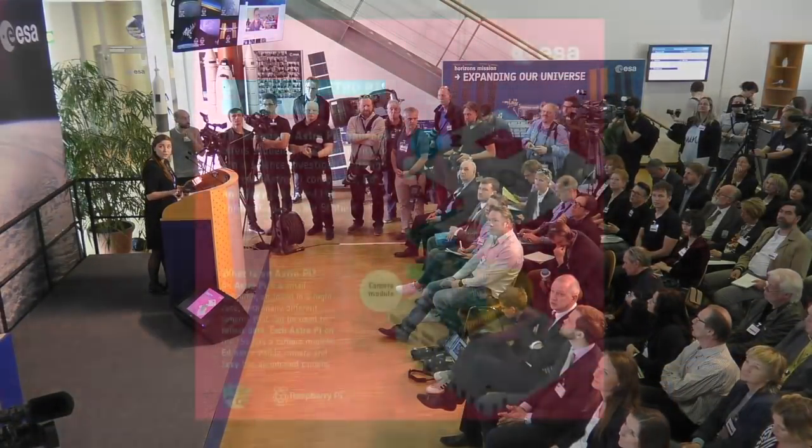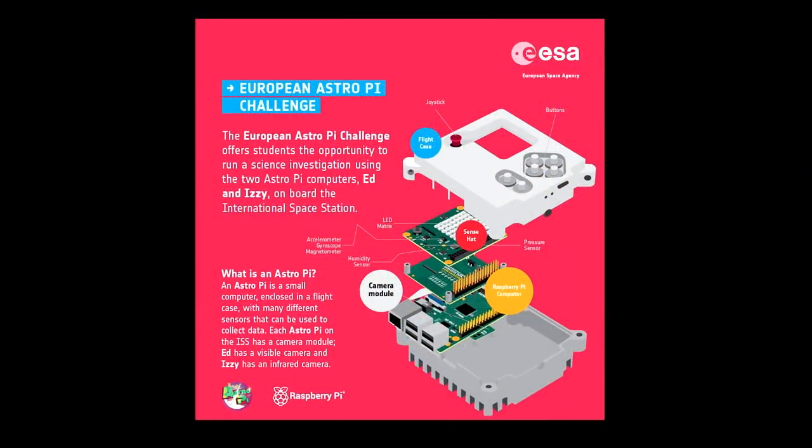The learning objectives of the program are logical thinking, coding in Python, and working scientifically — which includes developing a scientific experiment, collecting data, and analyzing that data. To do this, the students use the Astro Pi tool. The Astro Pi is an augmented Raspberry Pi computer, and it has a host of sensors on board, which include environmental and movement sensors — things like temperature, humidity, pressure, an accelerometer, a magnetometer, and a gyroscope. Two of these have been certified for space flight, so they are currently on board the ISS. Each of them has a camera module — one has a visible camera and one has an infrared camera — which allows for different types of scientific investigations to be performed.